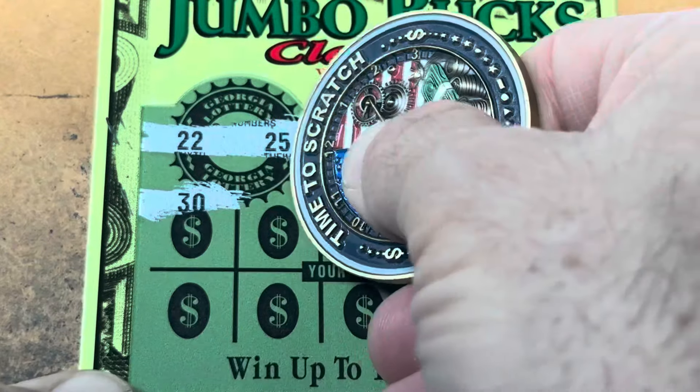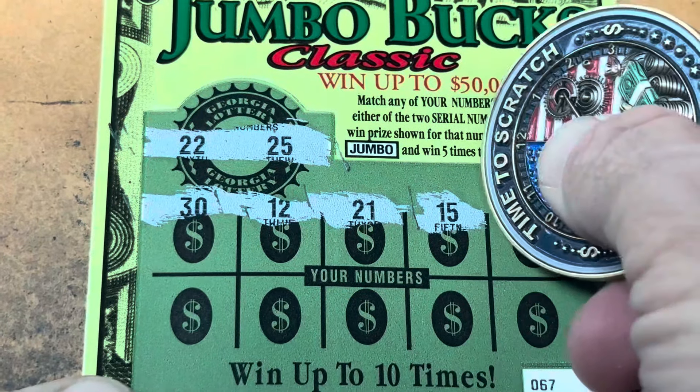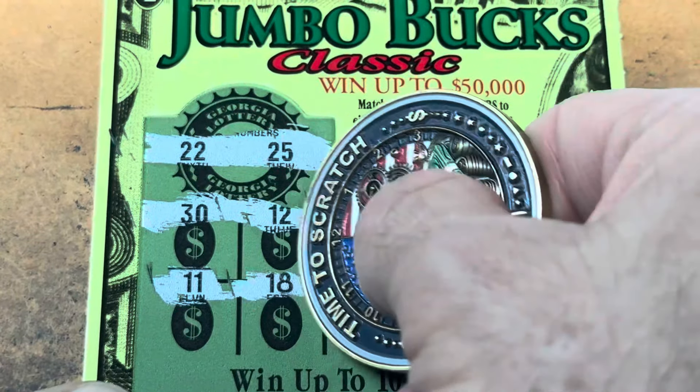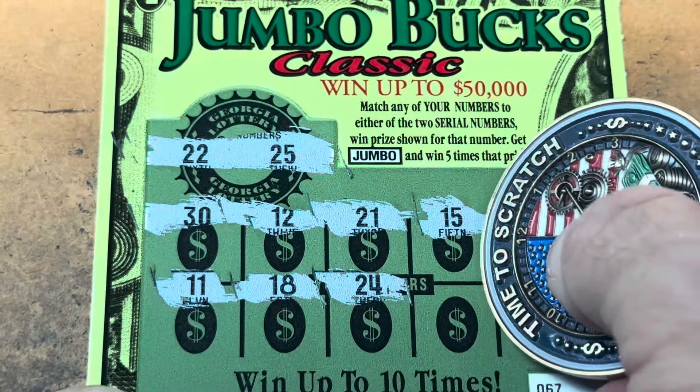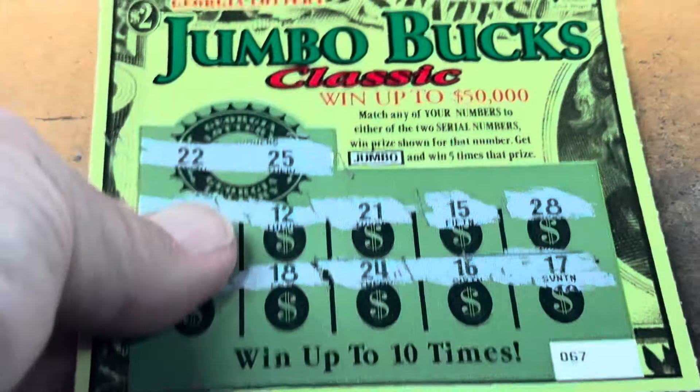Ticket 67 — we need double two or 25. 30, 12, 21 is one off, 15, and 28. Double ones, 18, 24, 16, and 17. Man alive. All right, let's hope these 15 times the money are a little better.